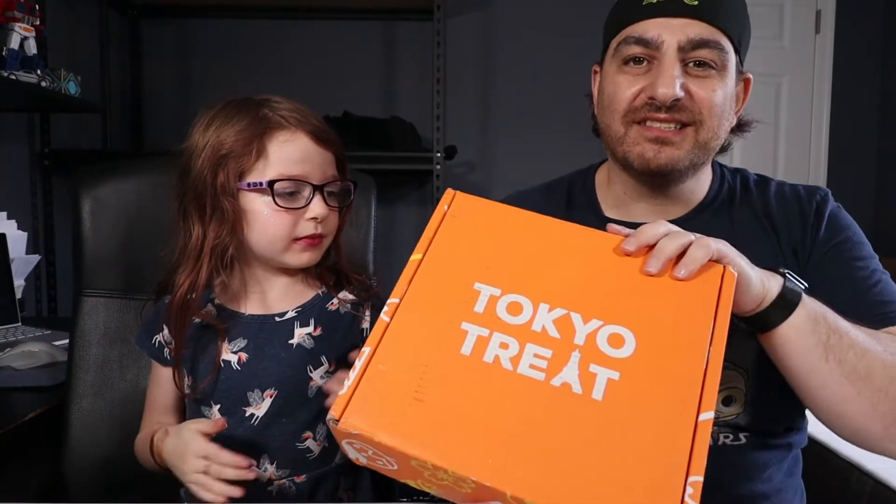Hi guys, welcome to Sophia's World of Wonder Toys and Candy and much much more. We have Tokyo Treats again. We're sorry to not give you variety in videos, but we will be coming out with some different videos coming up.